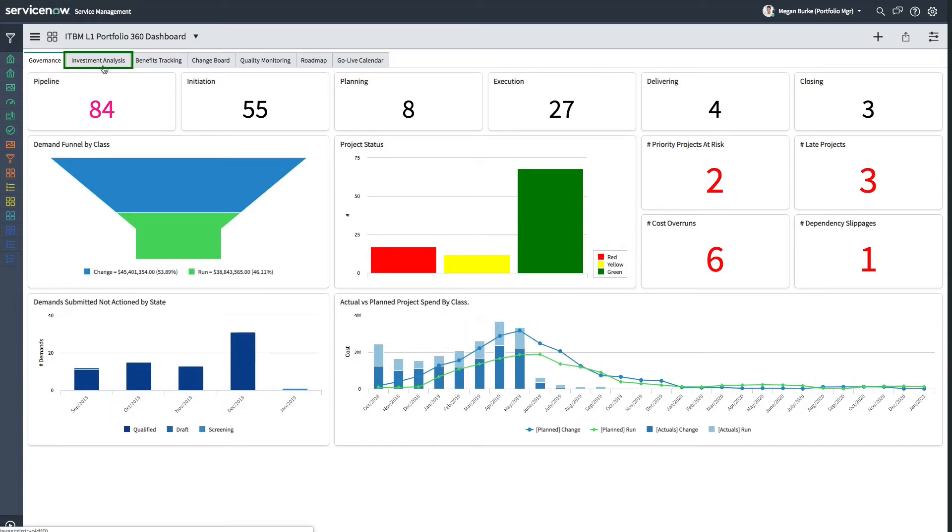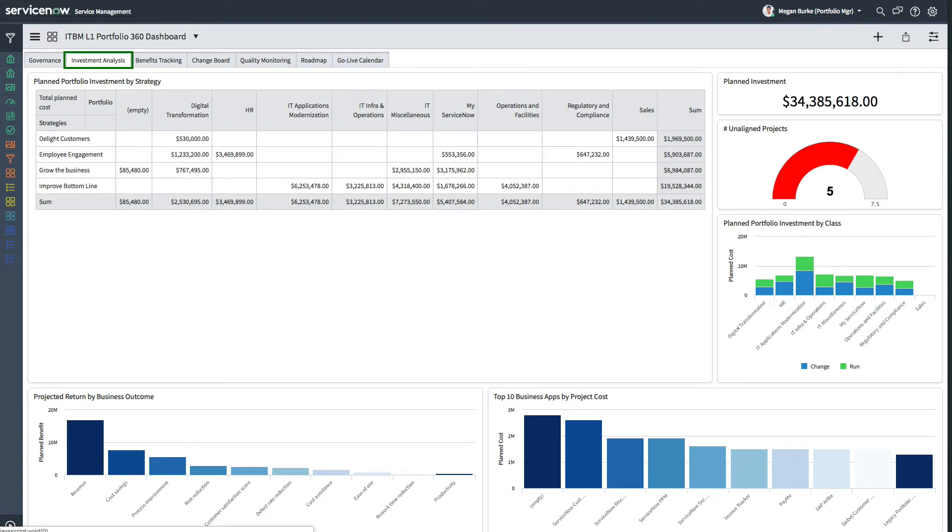The investment analysis tab highlights the total planned cost of all Megan's projects. The planned portfolio investment by strategy table provides an overview of her planned project investments across all portfolios, grouped by her organization's top enterprise strategies. This helps Megan to clearly communicate with business leaders about where the money is spent relative to those business strategies.